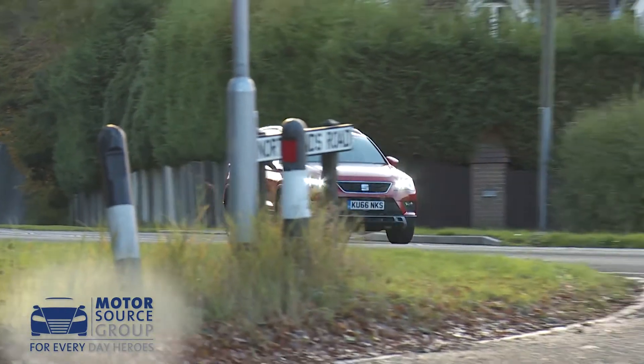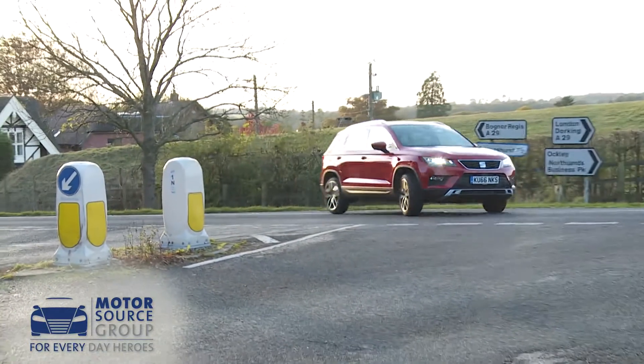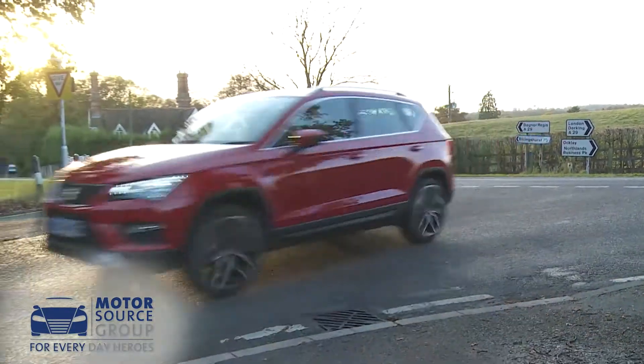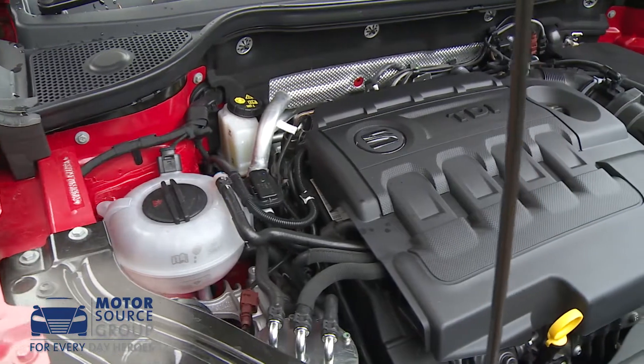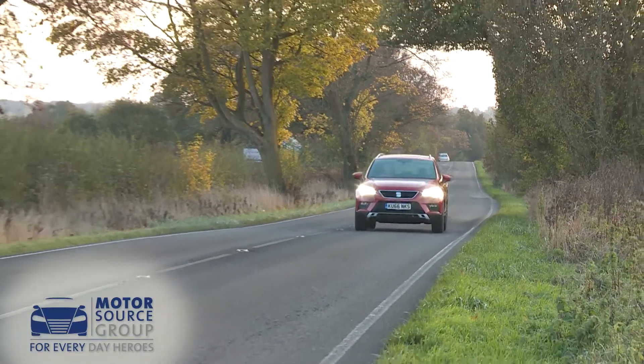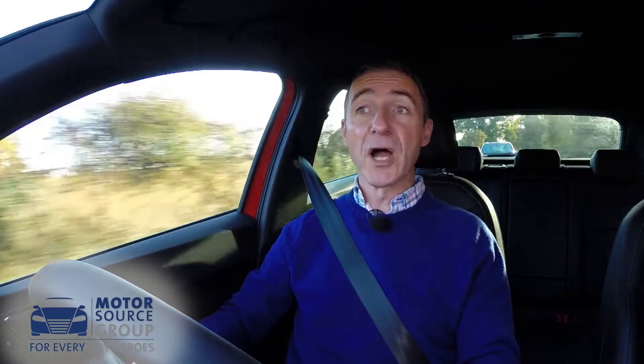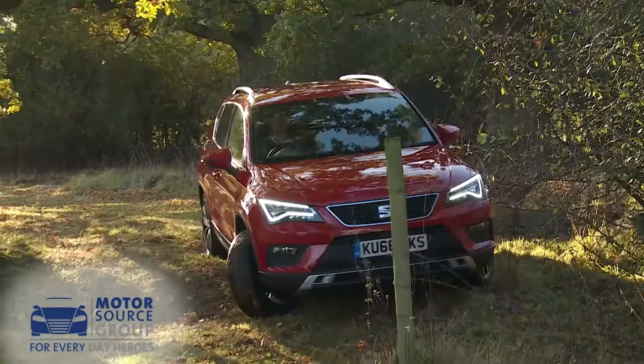The engines help too. The mainstream range is built around 1.0-litre and 1.4-litre TSI petrol units, and 1.6 and 2.0-litre TDI diesels. All are pretty frugal, with the 1.6-litre TDI capable of 65.7 miles per gallon on the combined cycle and just 113 grams per kilometre of CO2.